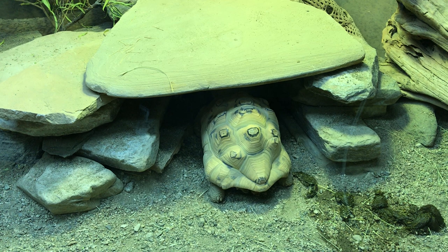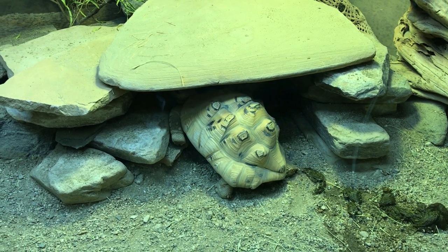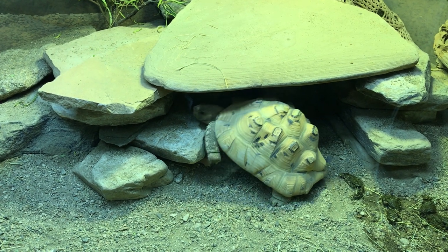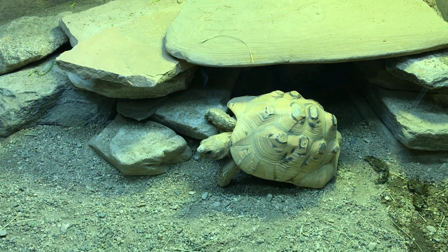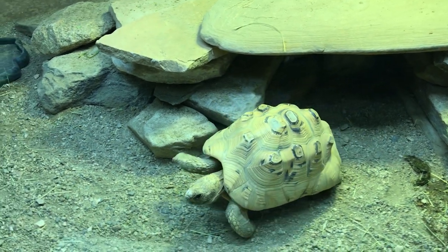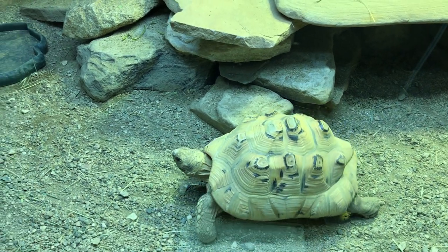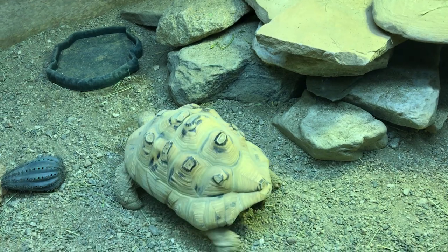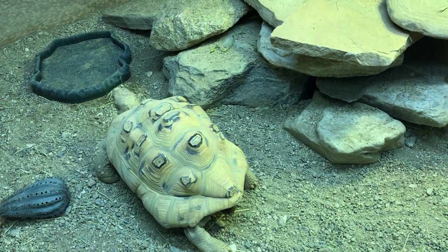This is an Australian frill-necked lizard. Guess where it's going to be going when we finish the Australian exhibit? It's a little bit of the Jurassic side — the big ears and flaps can come out and make it look big.